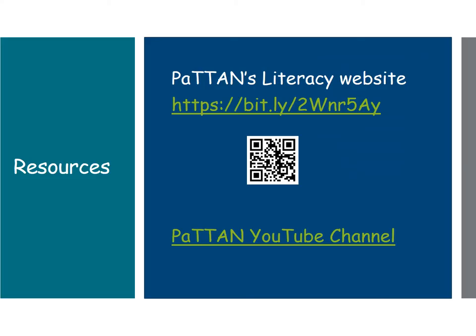For a more detailed discussion of this topic, go to our Patton website at patton.net, as well as our Patton YouTube channel, where you can view literacy-related podcasts and quick picks. Thank you for joining me.